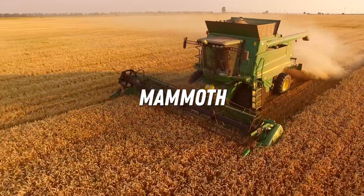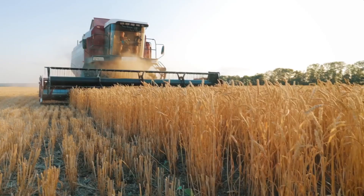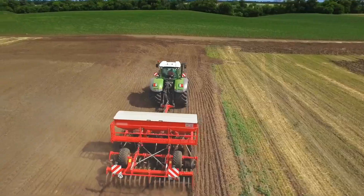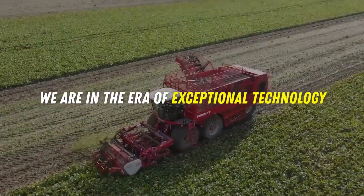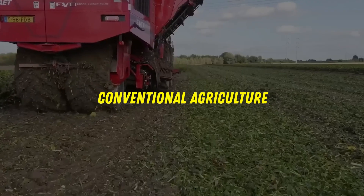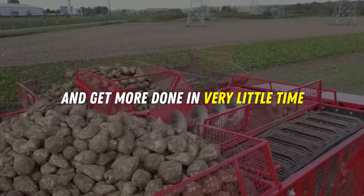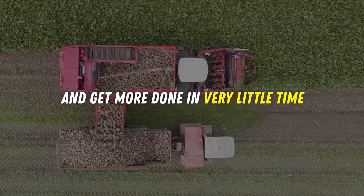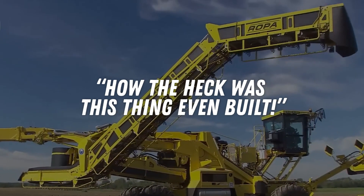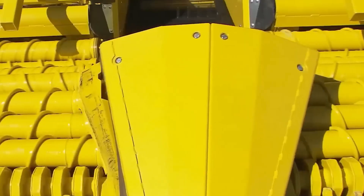Have you ever come across this mammoth of a machine in the fields? What about these mechanical beasts? Agriculture has transcended the simple and organic tools that we use on a small scale. We're in the era of exceptional technology that not only breaks the rules of conventional agriculture, but improves the ability of farmers to multitask and get more done in very little time. Some of these machines will leave you wondering how the heck was this thing even built? These mechanical juggernauts are changing agriculture as we know it.